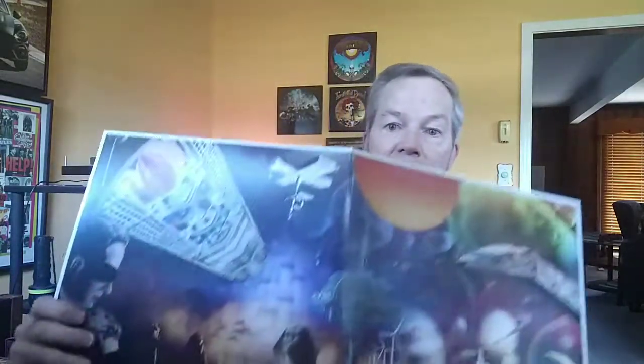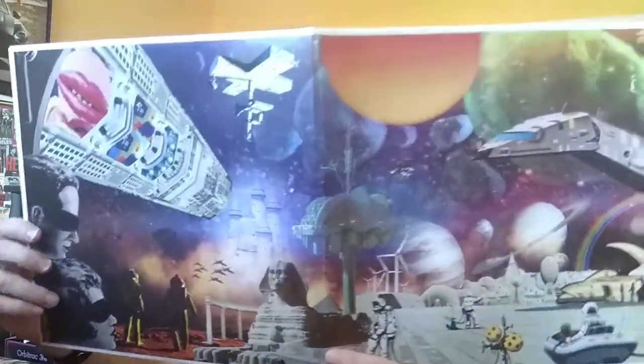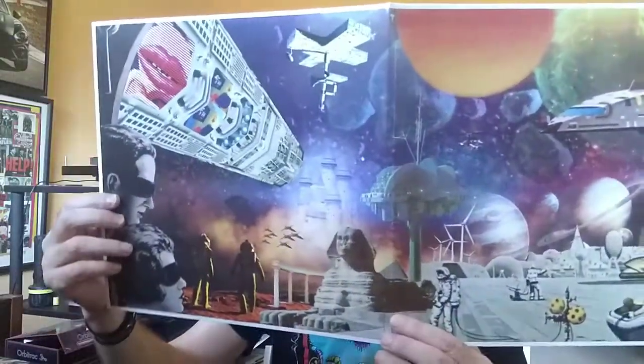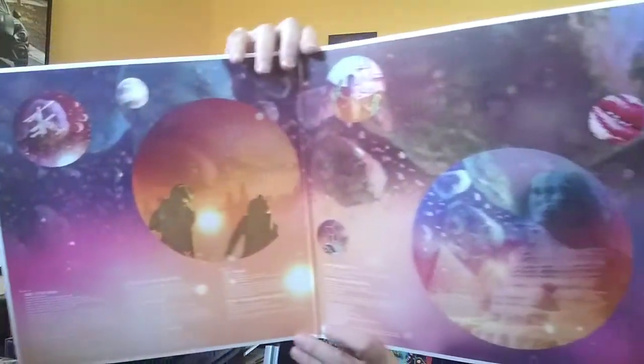This is a compilation album that I got. The name of this album is Moonrocks, from the Jazz Dispensary. These are like funk bands from the 70s on Prestige that they've compiled. The inside of that is also extremely cool.